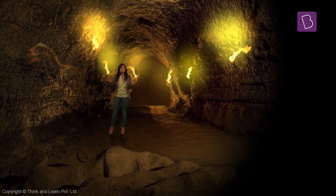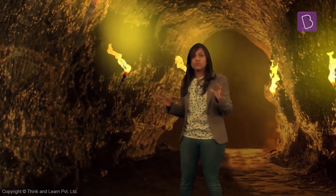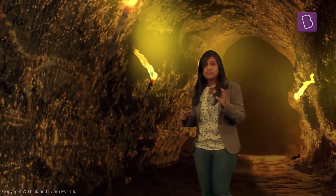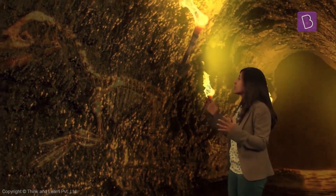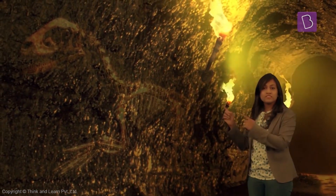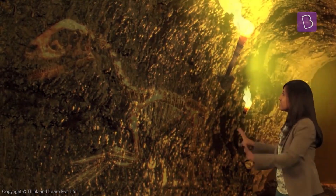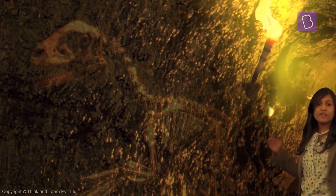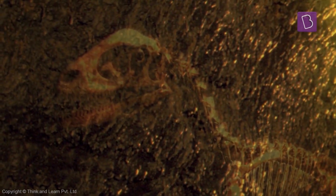Over millions and millions of years ago, the bottom layer of rock is the oldest. Sometimes traces of animals and plants are also found in them. This is a fossil — fossils are the skeletal remains of an organism that lived on our earth millions and millions of years ago. The only way we know about dinosaurs today is because of fossil formation.